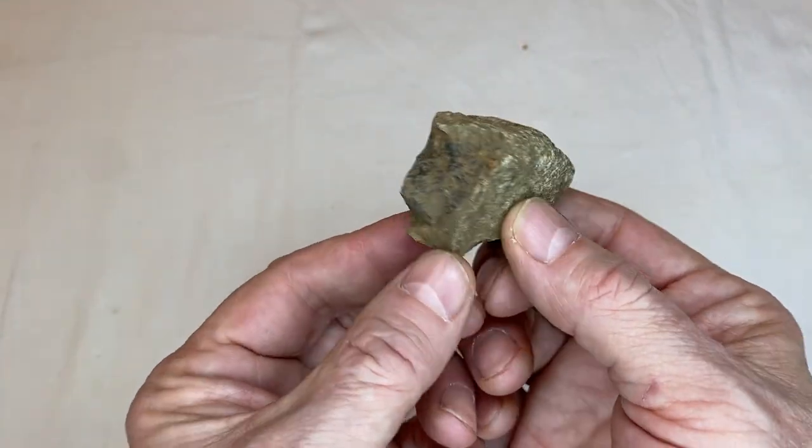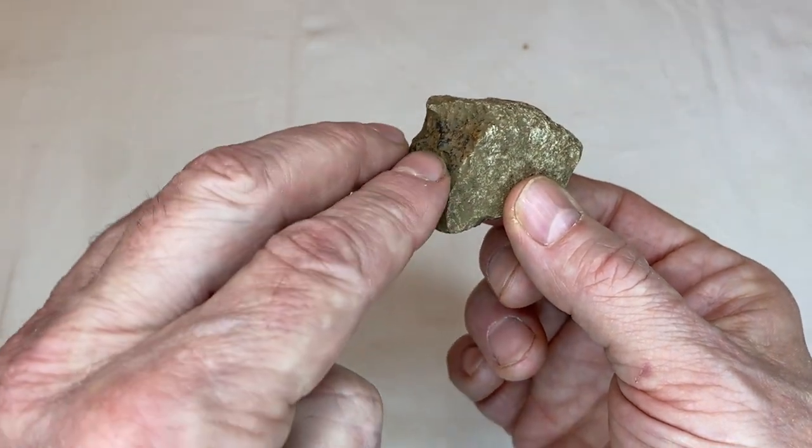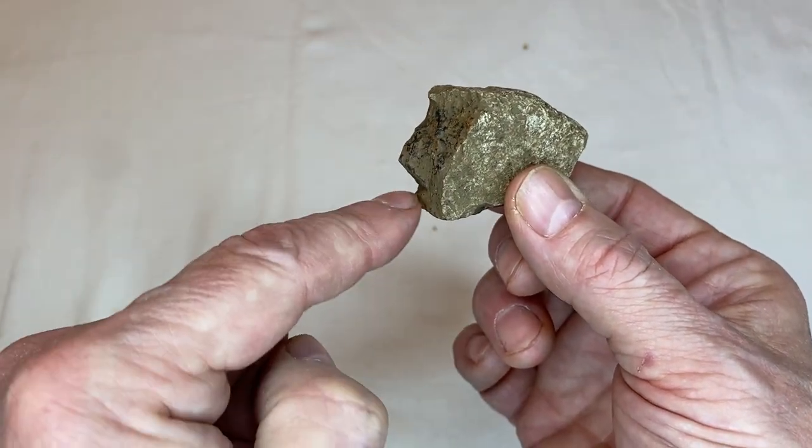It's just a wedge of rock and you can see they made this edge of the rock the face. There's two eyes, there's the nose, and a mouth.